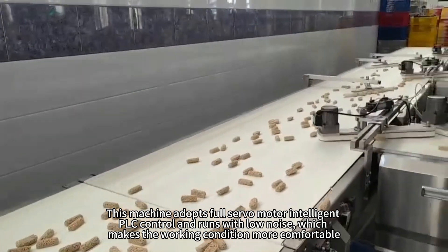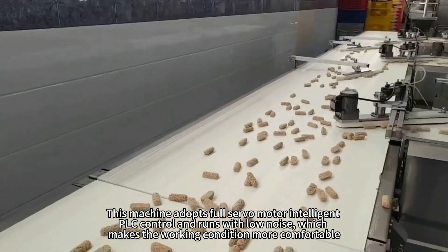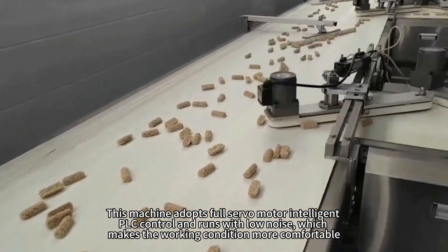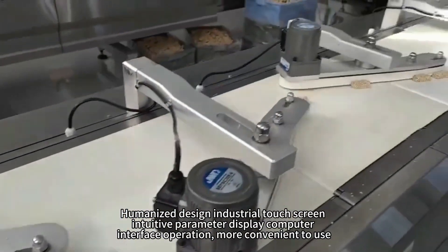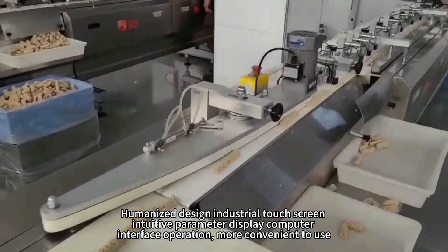This machine adopts full servo motor intelligent PLC control and runs with low noise, which makes the working condition more comfortable. Humanized design industrial touchscreen, intuitive parameter display, computer interface operation, more convenient to use.